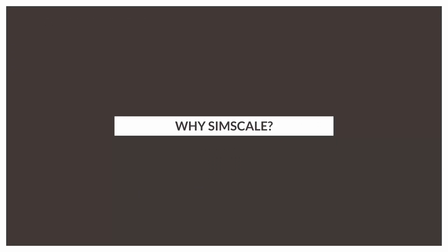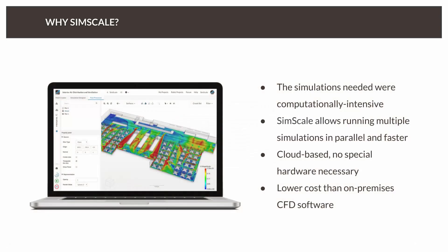How were you doing these simulations before using SimScale? We did some simulations with another software, but because it was a transient software, it was taking a lot of computational time to run just one simulation. We realized that with SimScale we could run simulations much quicker and better. Also, we didn't have a good process established — a design methodology. Now with SimScale, we have a proper design methodology and also a validation tool for all these modifications and improvements.